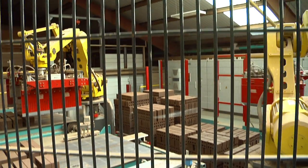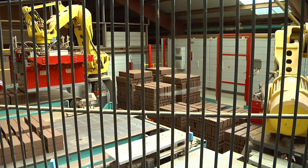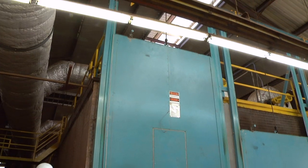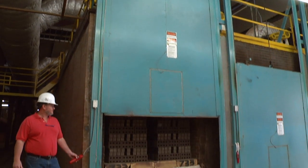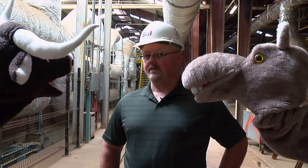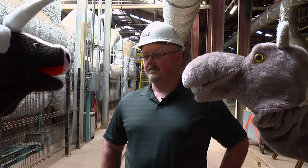Then these robots load the bricks onto the big train cars. From here, they go into a dryer that gets up to 450 degrees for about two days. This gets all the water out that was added earlier. Wow, that's really hot! Are the bricks strong now? Not strong enough, Larry.